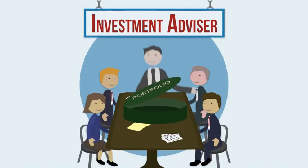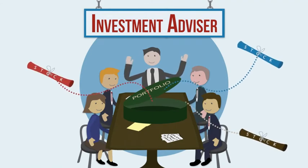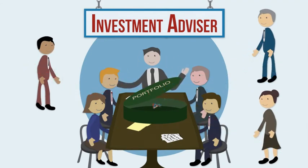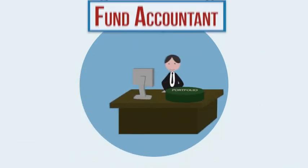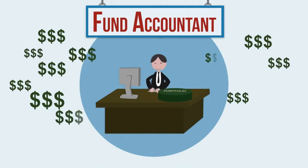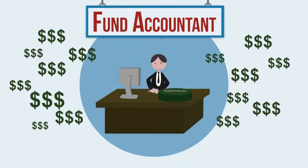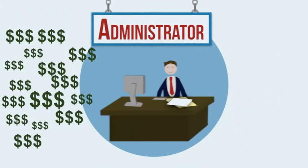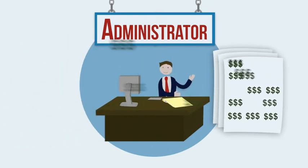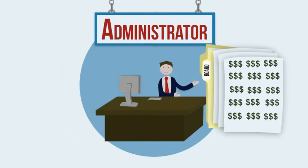The investment advisor selects the fund's investments, managing the portfolio. Advisors may hire specialty sub-advisors. The fund accountant keeps records of the portfolio and determines the daily price per share, or net asset value. The administrator keeps fund records up to date, creates offering documents, and makes reports for share owners, the board, and regulators.